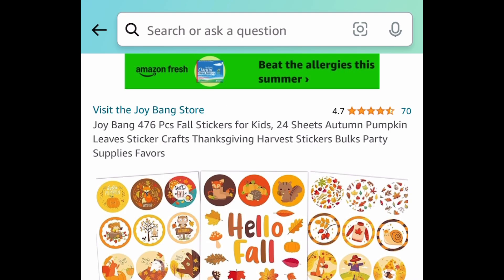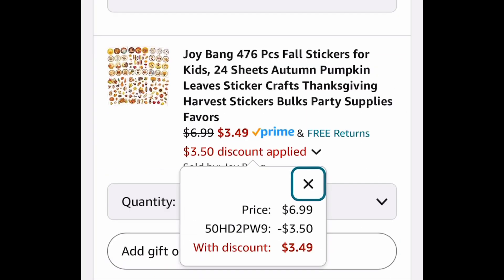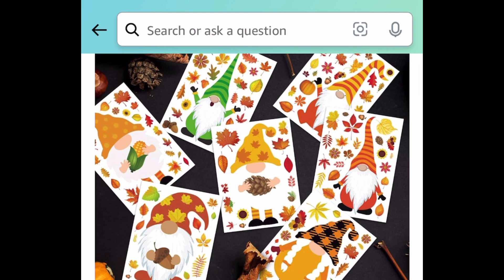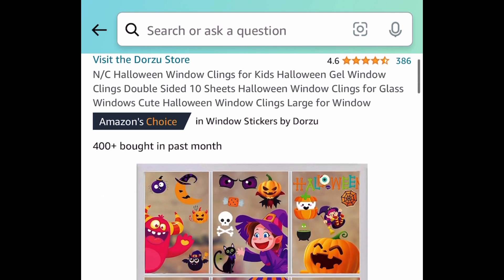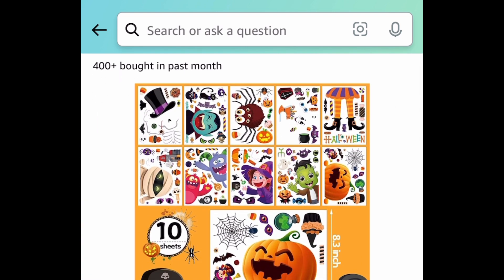Now the end of this video is fall and Halloween items. First, we have 476 sticker sheets for $3.49. Next, we have these window clings — they are gnome-themed, with sheets at 8 by 11 inches, so the gnomes are a pretty good size. You can get these for just $3.99. Note: that deal is ending today, so be sure to run for that one!